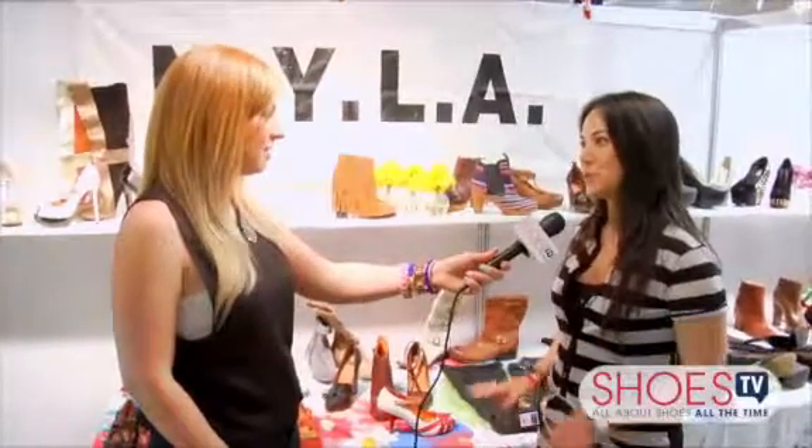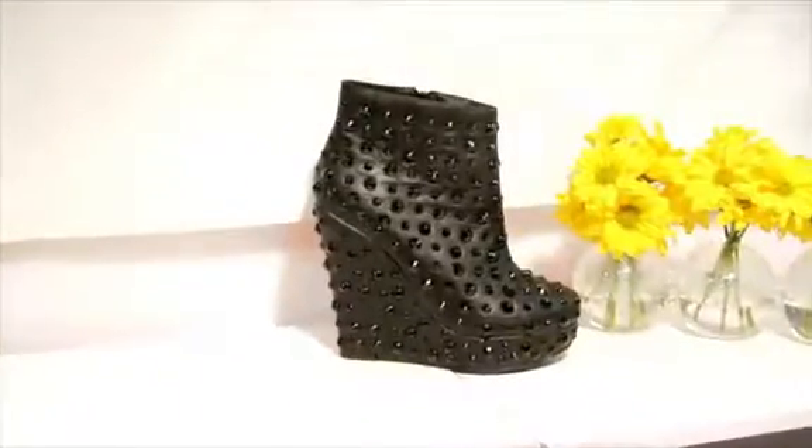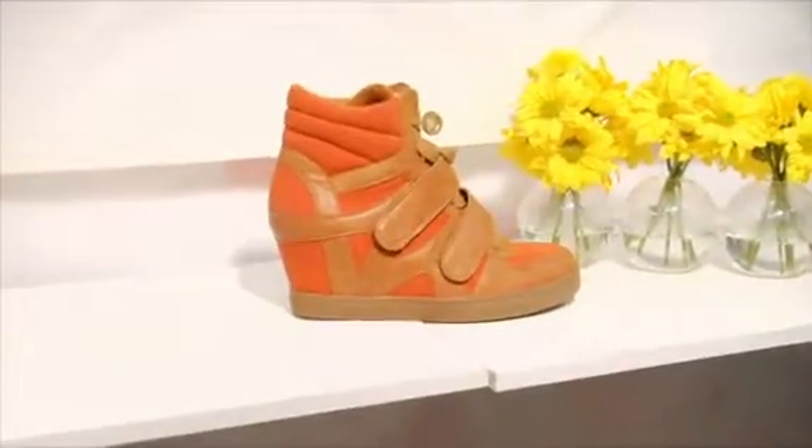How would you describe NYLA? Well, we really kind of evolved into having two really distinct girls that come to us. One of them is the urban chic, really super sexy funky, really high heels, and the other one is a lot more earthy, just kind of like our Americana girl.